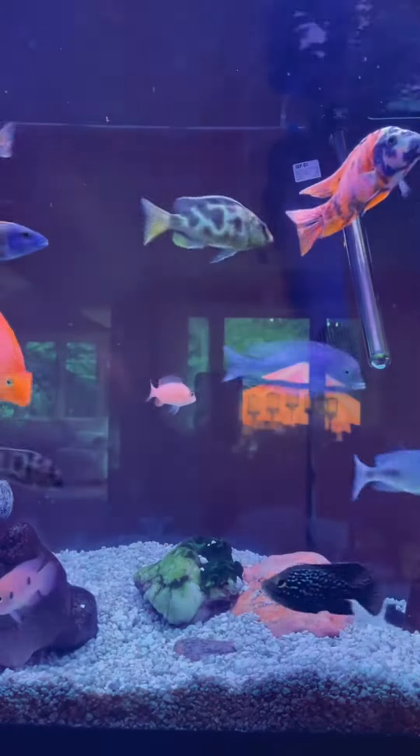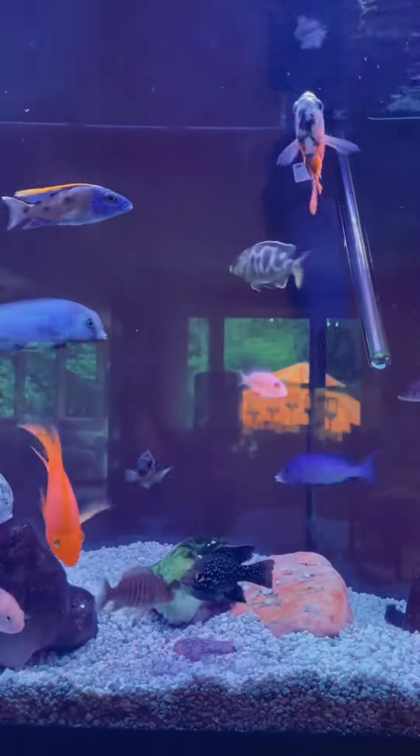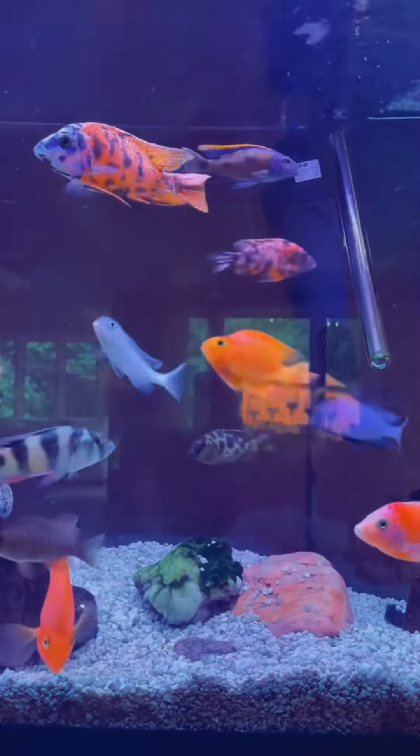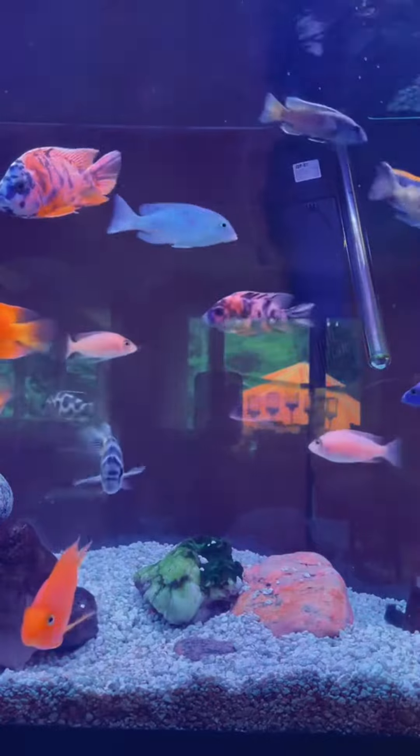So we left off talking about crashing your cycle and how to tell if it's crashed and what to do. To start off, the most important thing you need to buy is a water test kit. Anyone who has fish should have a water test kit.